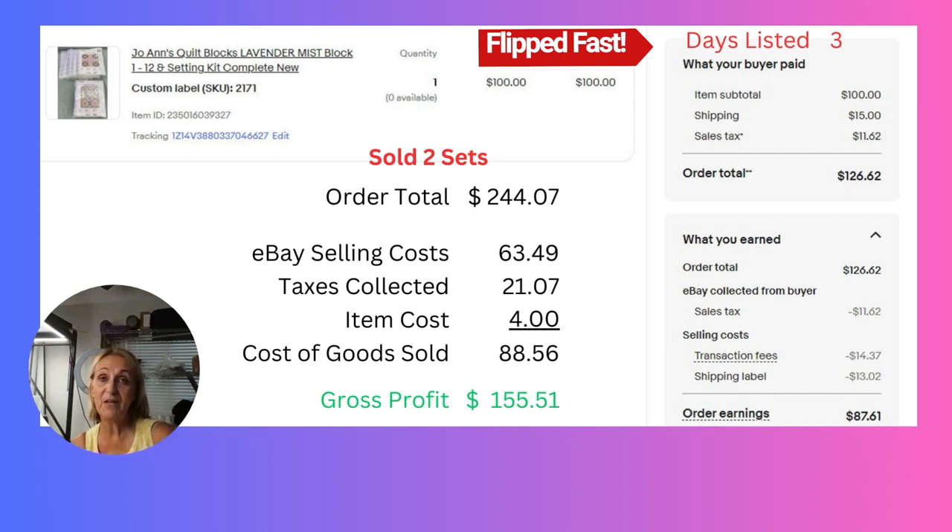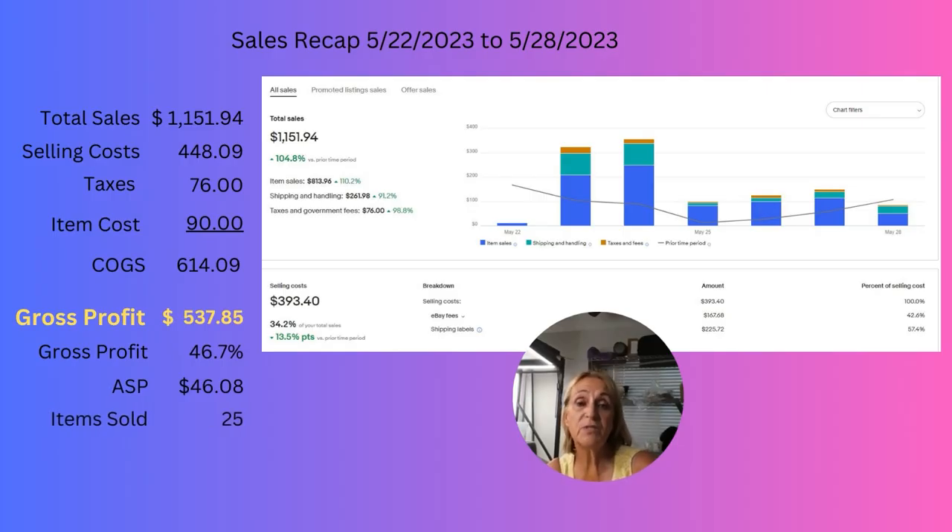That deserves a big cheer! You just got to keep looking — those bolos are out there. Here's my sales recap: my total sales were $1,151.94. My total cost for sourcing items was only $90. My selling costs are showing $448.09 — a little higher than the eBay chart because I've added some shipping costs for items that shipped after this week's sale. My gross profit margin is 46.7% with an average selling price of $46.08. We managed to sell 25 items last week, so we're picking up the pace.